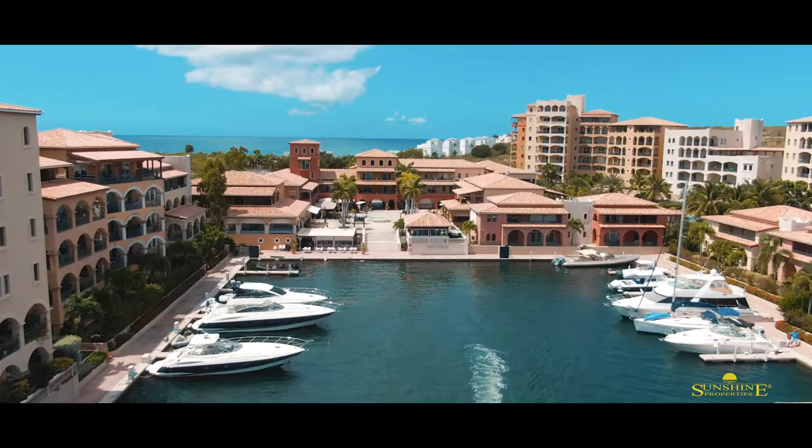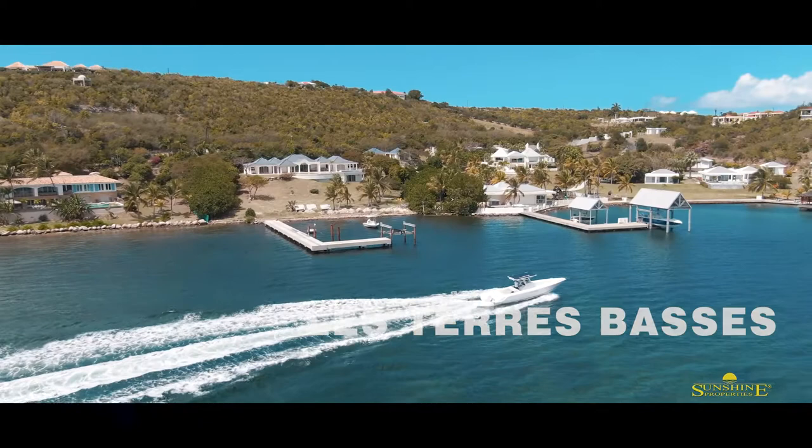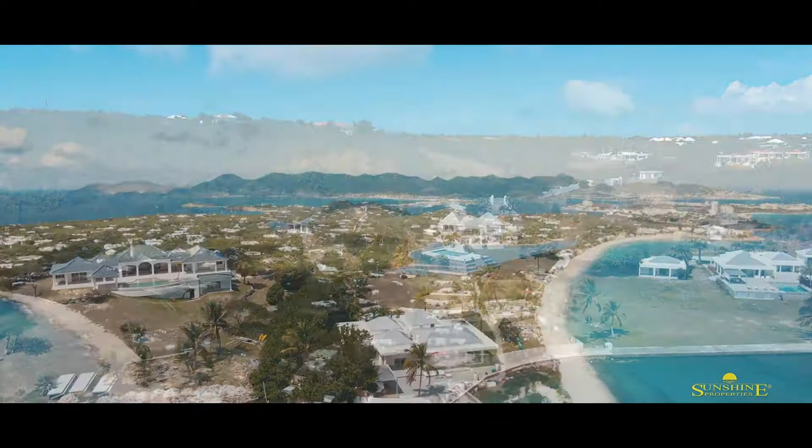Cruising into the French side of the island into Terre Basque, which is the creme de la creme of luxury residential communities, with very private waterfront estates just a few minutes from the beach.